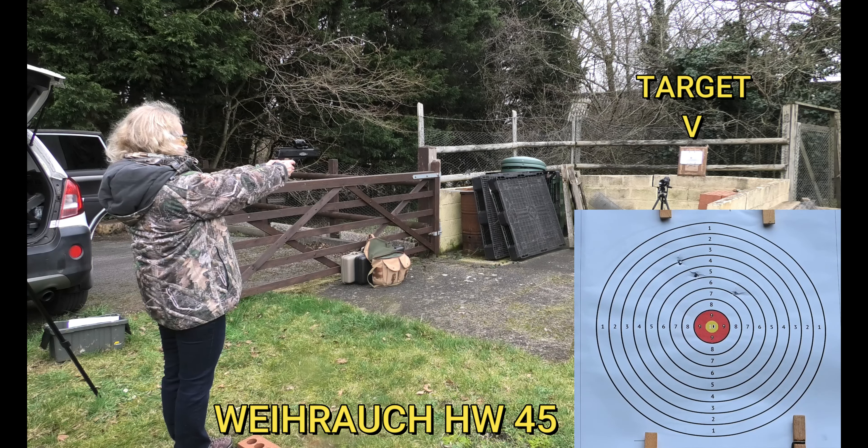That was a similar hole to before. That's a lot more consistent. And one more. You're getting a lot more consistent, but then again, you're getting lots of practice. Well done.